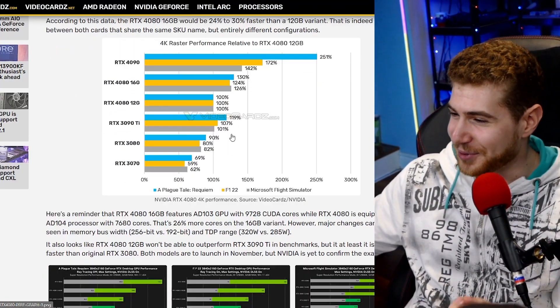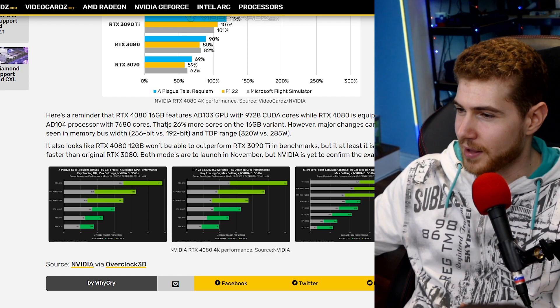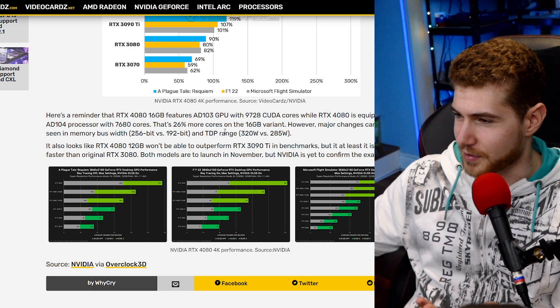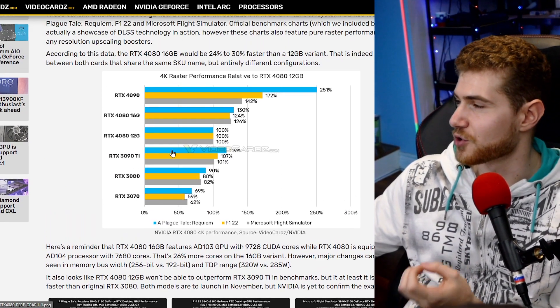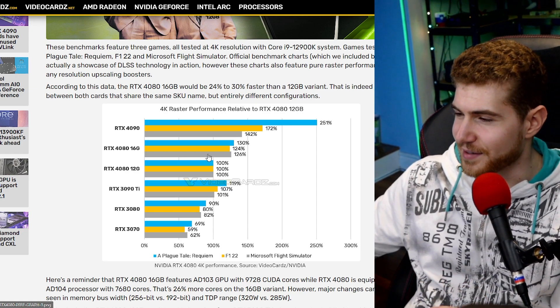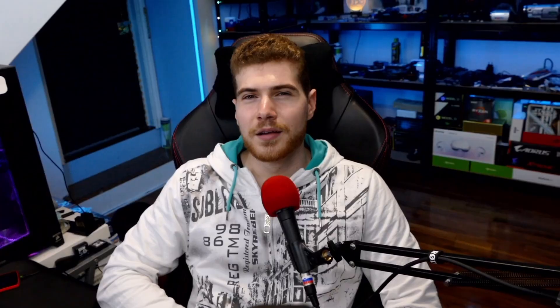One has 12GB and one has 16GB — if you don't need 16GB and you're still on 1080p, 12GB seems fine, but they're completely different GPUs. The 16GB variant has 26% more cores and also consumes a lot more wattage, with a 256-bit versus 192-bit memory bus.